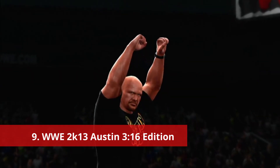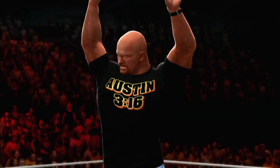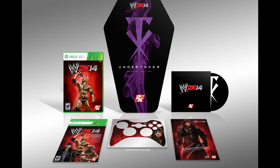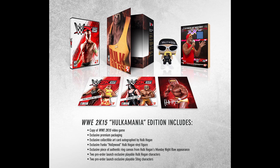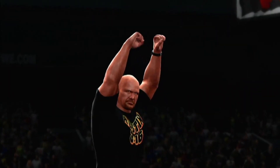Number 9: WWE 2K13 Austin 316 Edition. Now, I've probably watched about two hours of professional wrestling in my entire life, but even I have to admit that this special edition is awesome. This was a string of special editions 2K did for the WWE series featuring some of the most famous wrestlers in history. 2K12 was The Rock, 2K14 featured The Undertaker, and 2K15 spotlighted Hulk Hogan. But this Stone Cold Steve Austin version, to me, is the best out of all of them.